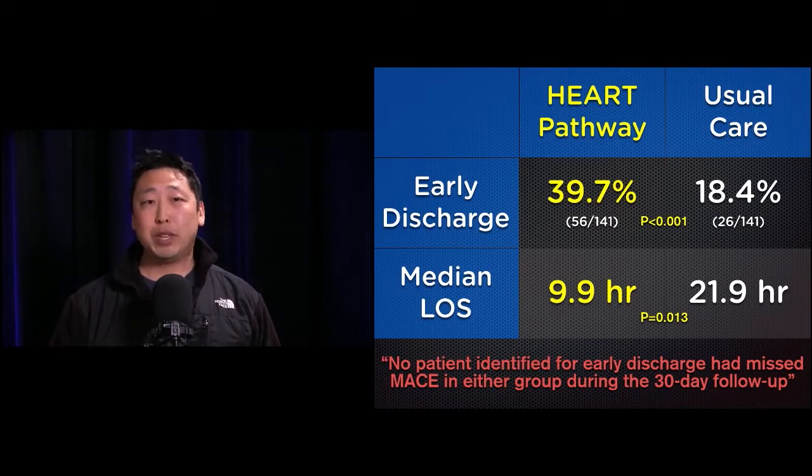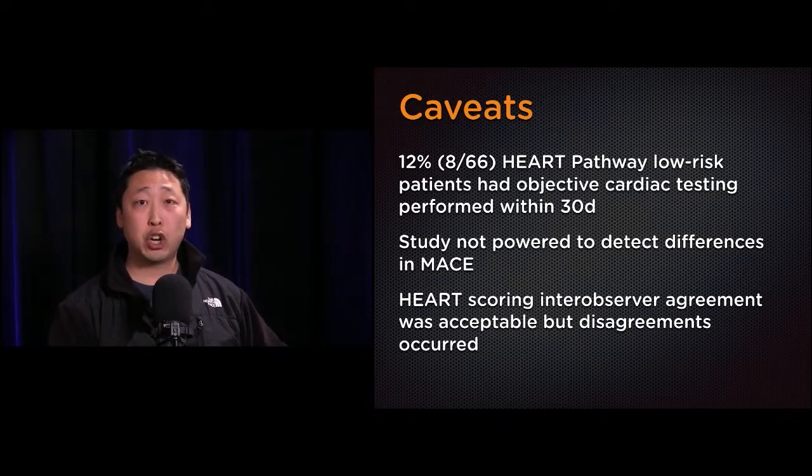No patients in the early discharge group had any missed MACE — major adverse cardiac events — in either group during the 30-day follow-up. What everyone talks about with this paper is the MACE rate being under one percent. However, the primary outcome was actually objective cardiac testing. Importantly, this study was not powered to detect differences in MACE — it was powered to look at objective cardiac testing performed within 30 days.